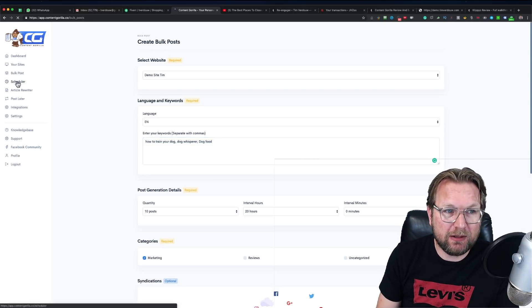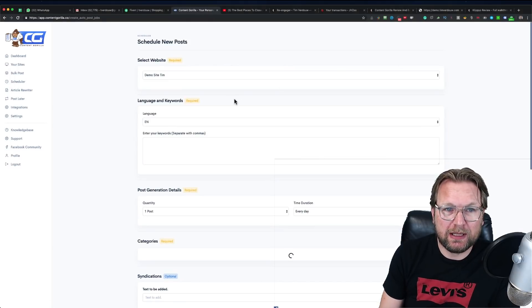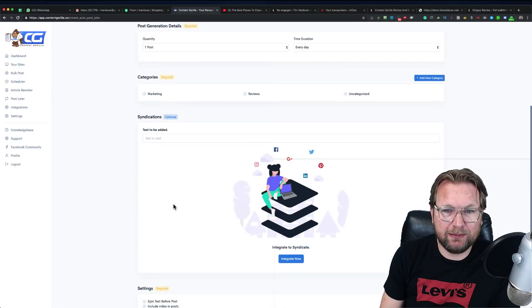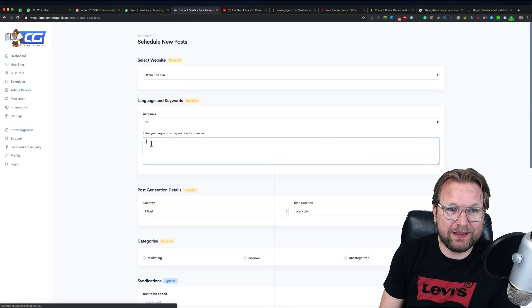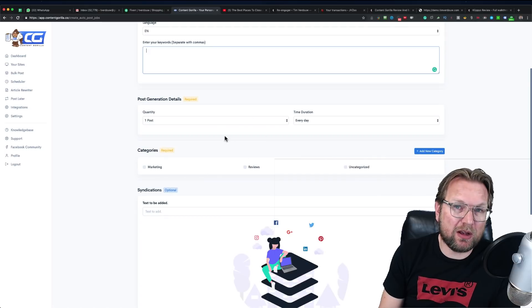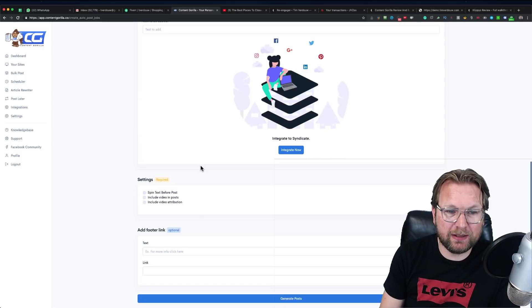You also have a Scheduler where you can add new scheduled posts — for example one post every day about specific keywords, running on autopilot. You can set the category or create a new one, just like with the bulk poster.